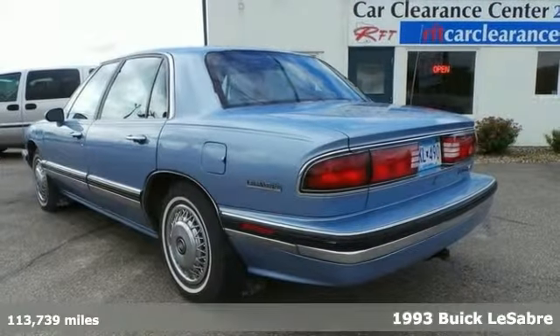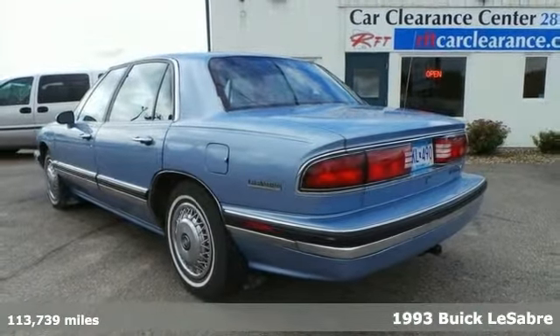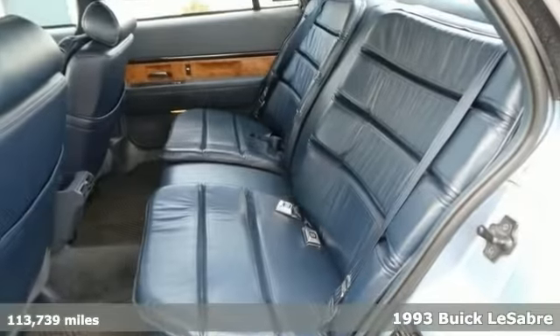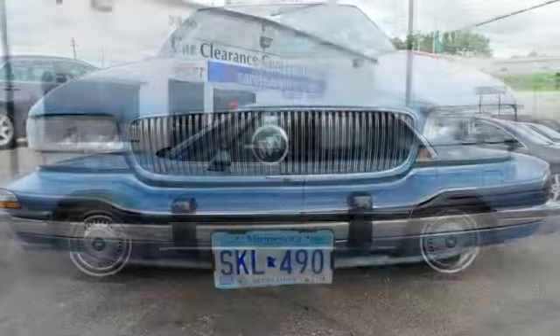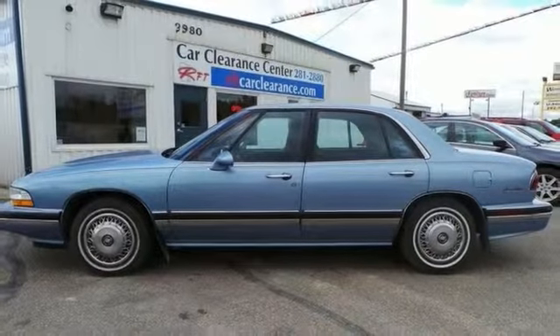You're going to love this 1993 Buick LeSabre Limited. It comes with a V6 engine, anti-lock brakes, air conditioning and leather interior. This one's attractive and just looking for a new home, and we would love to have you stop in and take it for a test drive.